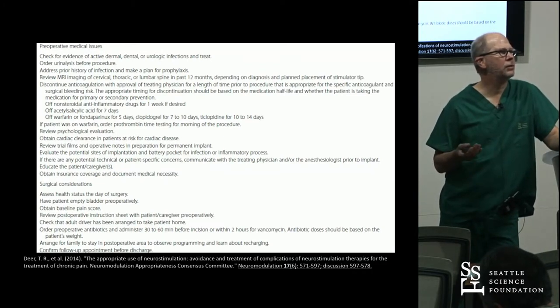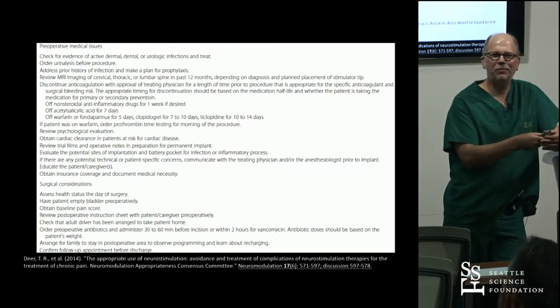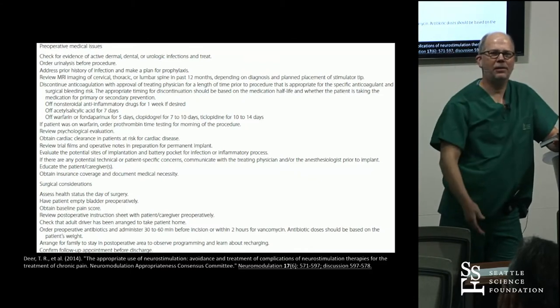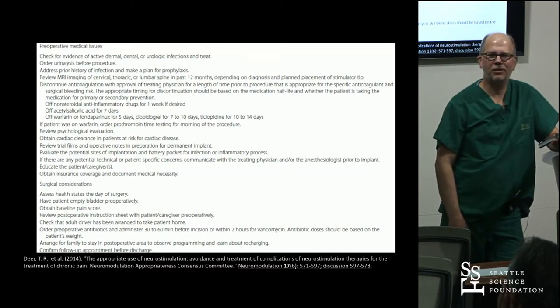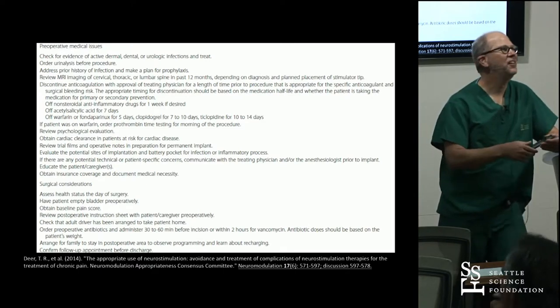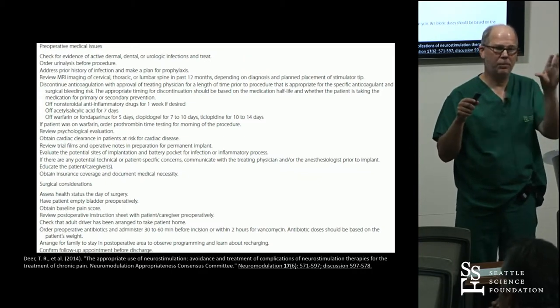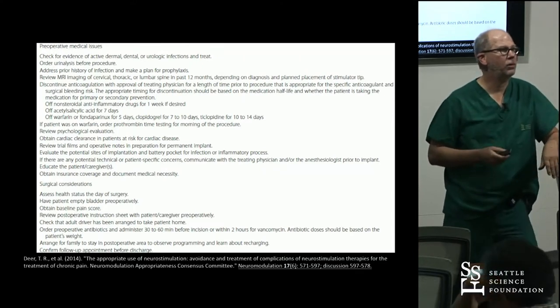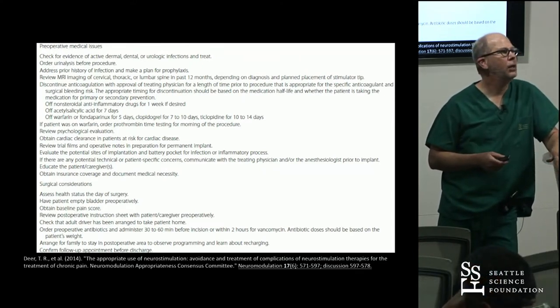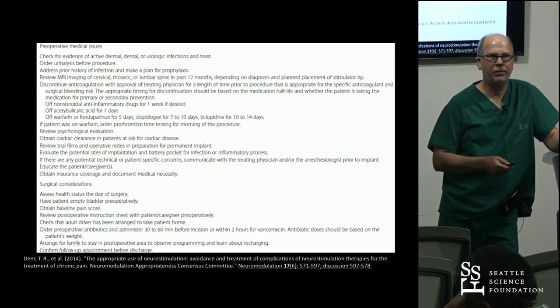Obtain insurance coverage — your institution will be unhappy if you don't. Think about surgical considerations and assess health status. Have the patient empty the bladder preoperatively — this is really important. I ask the anesthesia team to minimize fluids, then give a bolus at the end to help the patient not feel lightheaded afterwards. Make sure you give antibiotics, the patient has a driver, and all that kind of stuff.